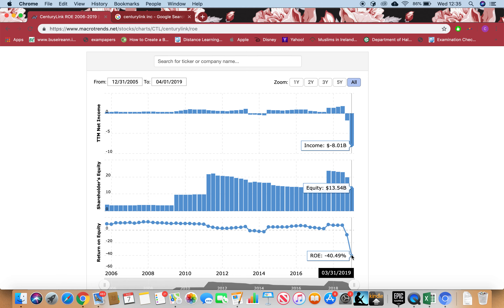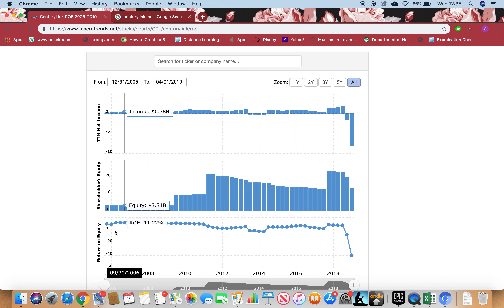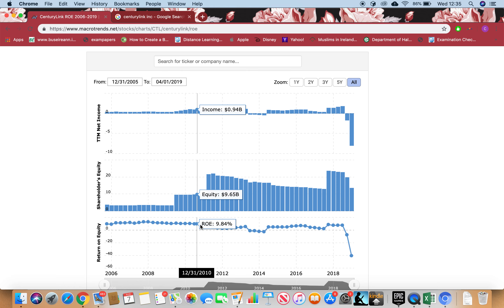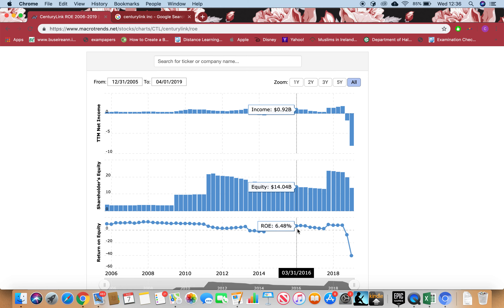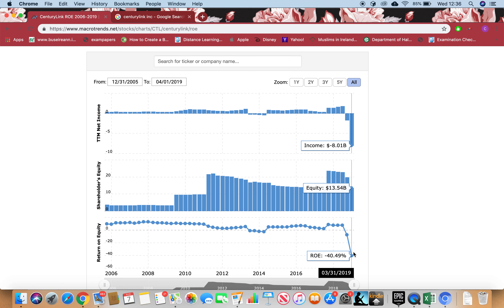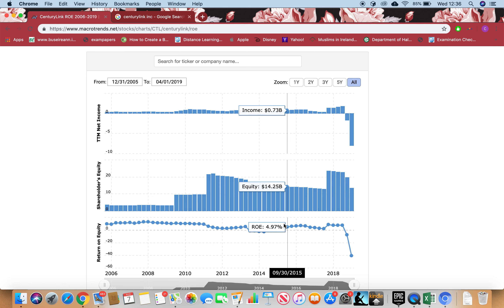I can see there is a minus return on equity, which is not good. It has been below 8% quite a lot, and recently it's gone negative. The consistency is not very good. Since 2005 up till 2011, it was always 8% or more — that's the good return we're looking for. But since 2011 up till now, the return has not been good; it has not reached 8% and there is a negative return on equity as well. In terms of return on equity, recently it's not doing well at all.